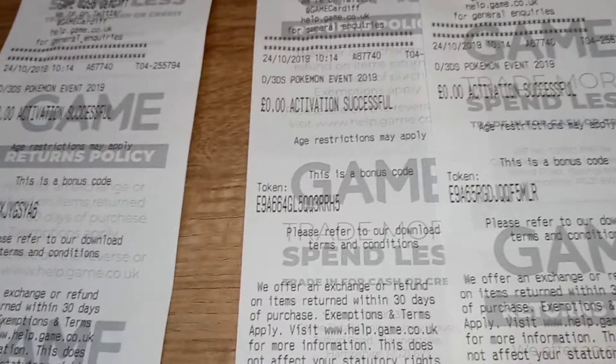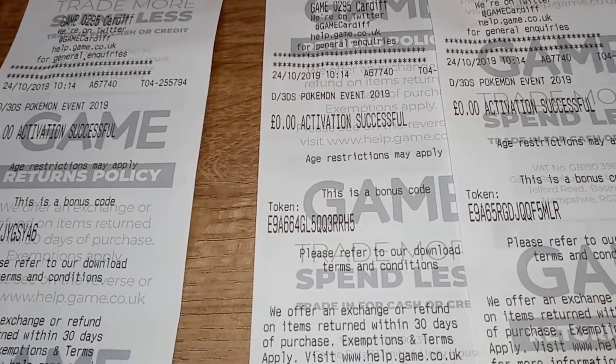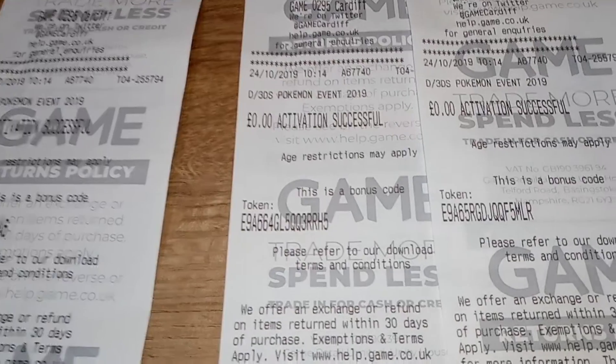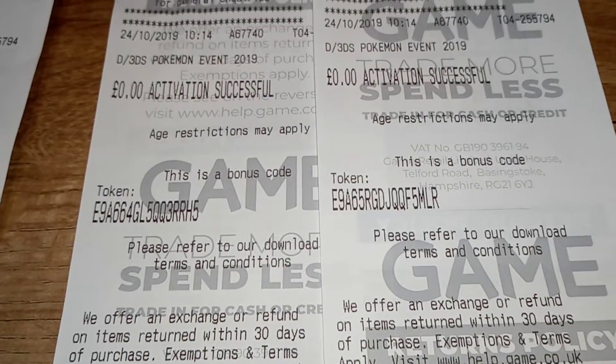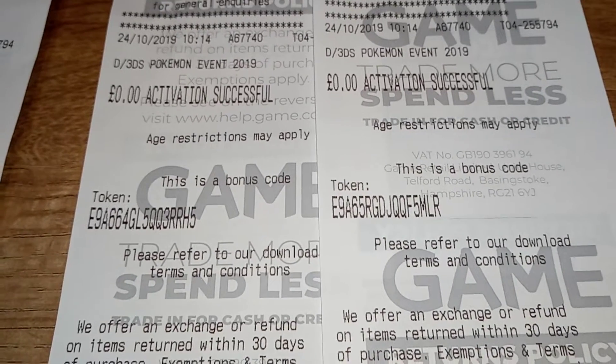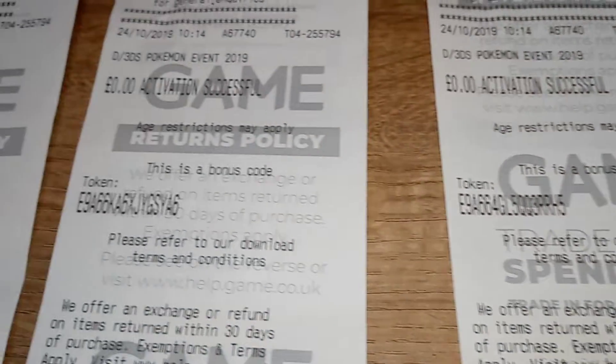Once you input these codes you will receive your free Pokemon. Load your Pokemon game up, go to your closest Pokemon Center, make sure you have one space available on your team, and speak to the delivery guy in the orange and blue striped shirt — he will give you your free legendary Pokemon.